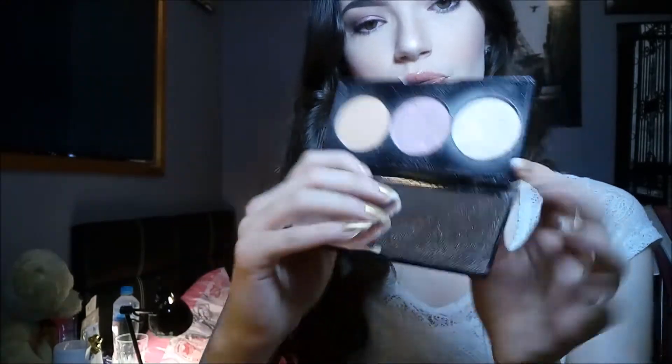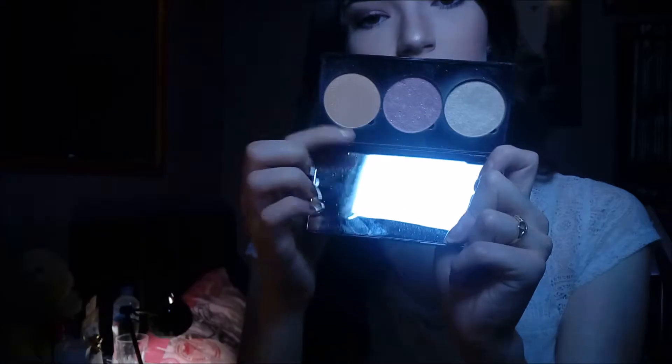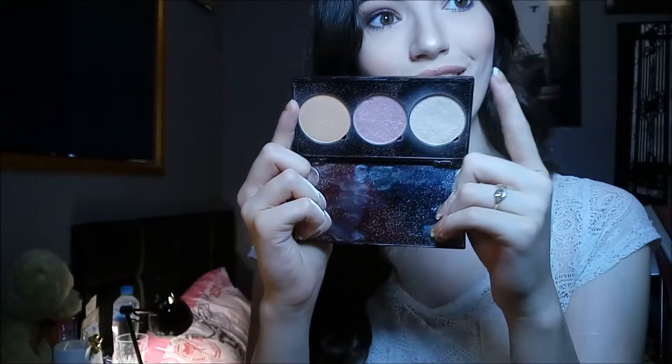My next favourite is something I haven't talked about on my channel yet — it's the Australis Strobelites palette. It comes with three different highlight shades, but my favourite is this white colour right here. I've got it on now and I'm really loving it because it's one of the only highlighters I've found that suits my pale skin. It's not overly glittery, but gives a nice natural glow you can build up, and it's super affordable. This was a limited edition palette, so after it sold out you have to buy the shades separately.